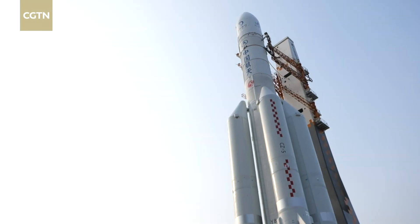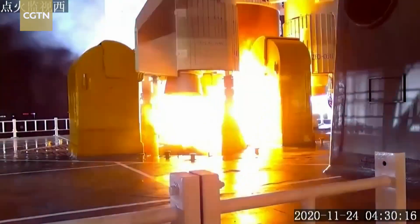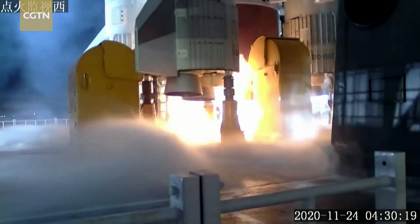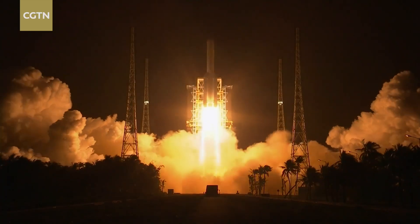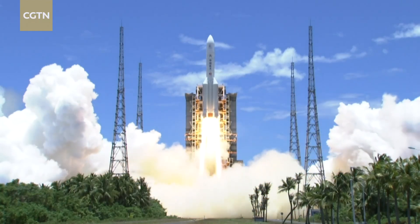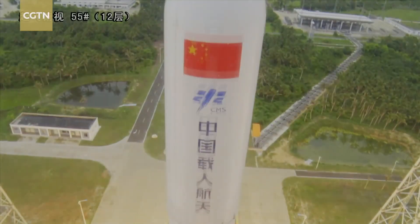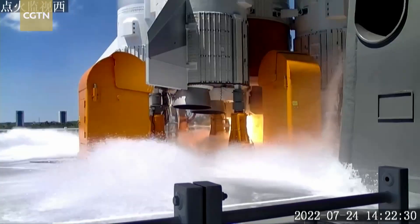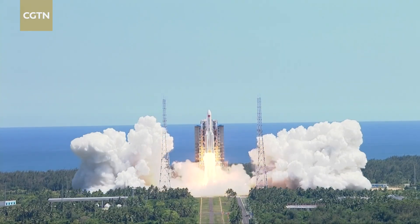Whenever a Long March 5 rocket gets ready at the Wenchang launch center, it almost always means something major is going to happen. In 2020, it was a Long March 5 rocket that started the Chang'e 5 mission — China's first lunar sample return mission. A Long March 5 also started China's first Mars probe mission, Tianwen-1. Modified versions, the Long March 5B rockets, have been the heavy lifters that one by one propelled all three modules of China's space station.